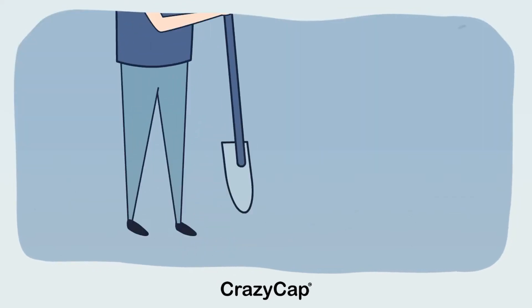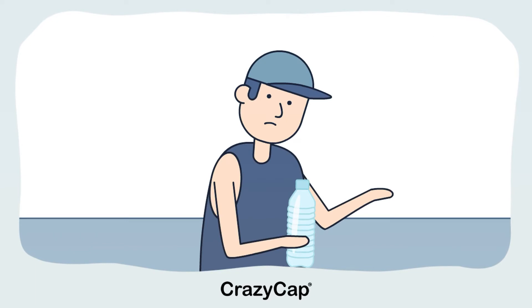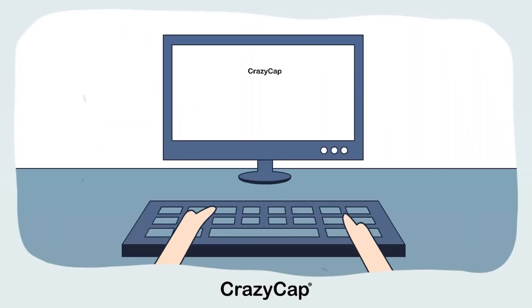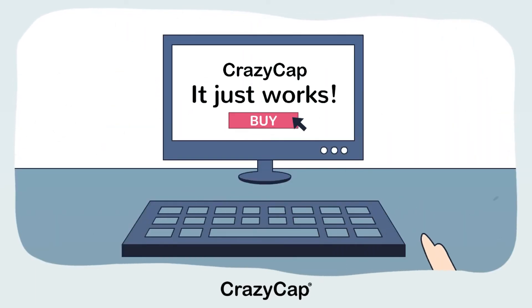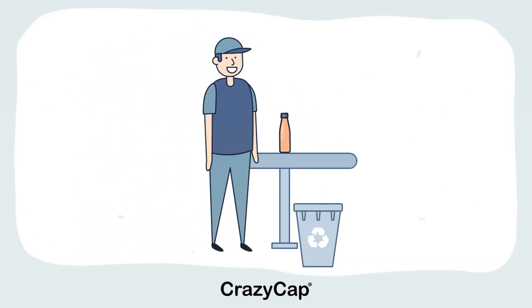How then do we minimize our reliance on plastic bottled water and still have convenient access to clean water? The answer is CrazyCap, a simple replacement bottle cap that instantly turns your cola-style bottle into a self-cleaning water purification system.